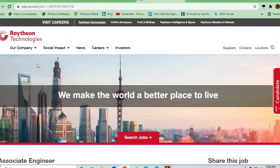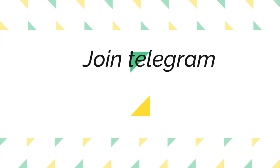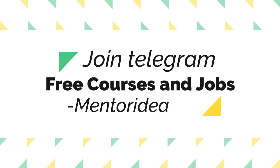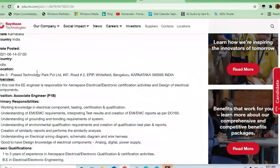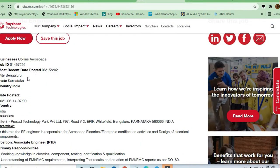There are very good opportunities coming from Raytheon Technologies. An associate engineer position is available. In this video, we will discuss the responsibilities, job qualifications, and benefits you are going to get. The location is Bangalore.